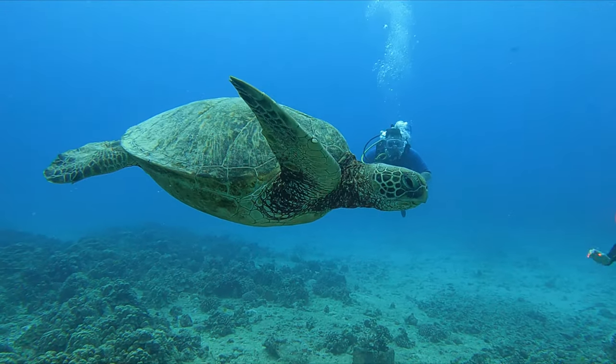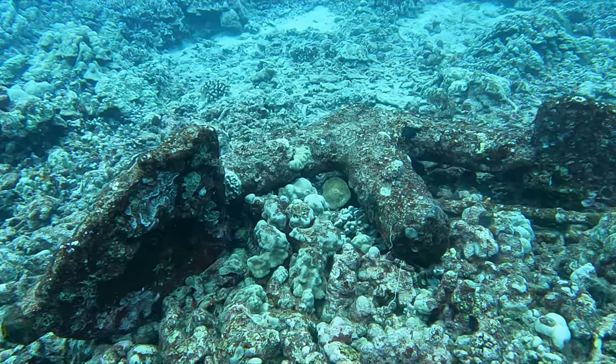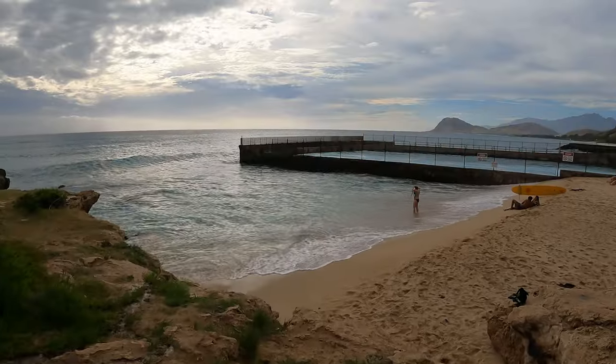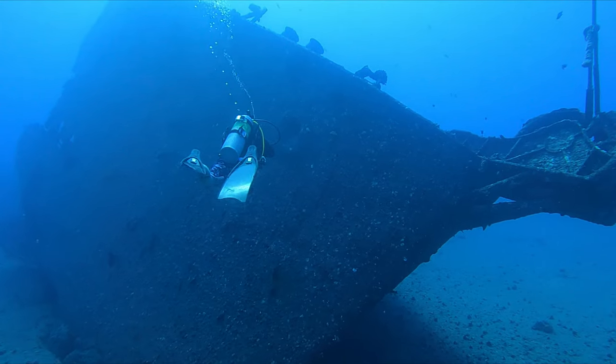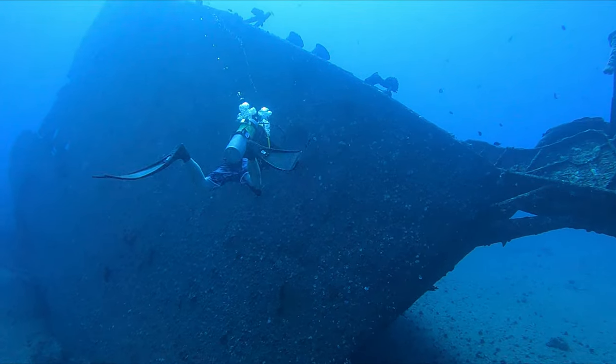We spent a couple of days diving, of course. There are videos on the Sea Tiger Wreck and Electric Beach if you're interested in diving. We also dove the Mahi Wreck on the west side of the island, and I am putting a special video together for that as well, which will be out in the future.